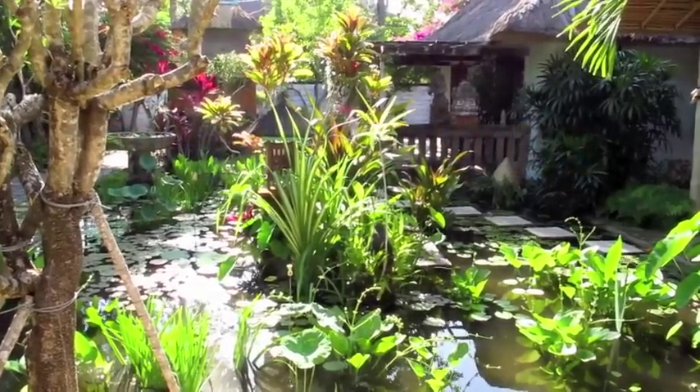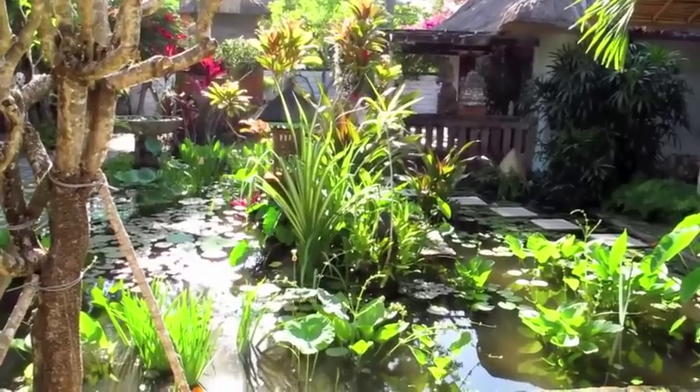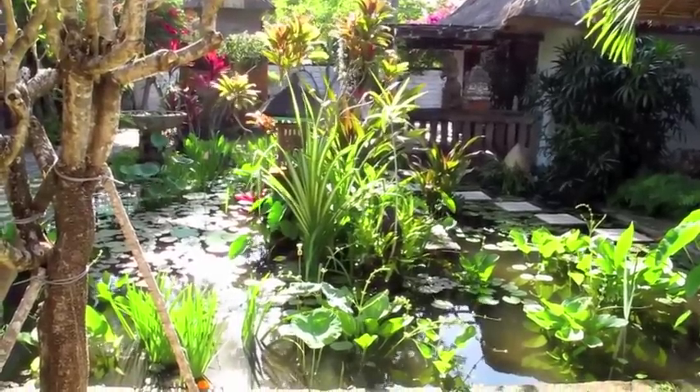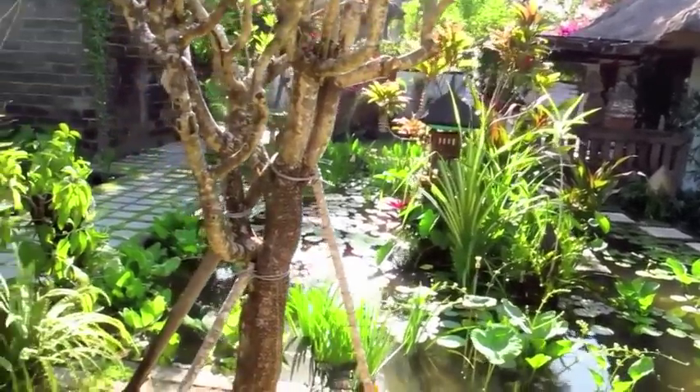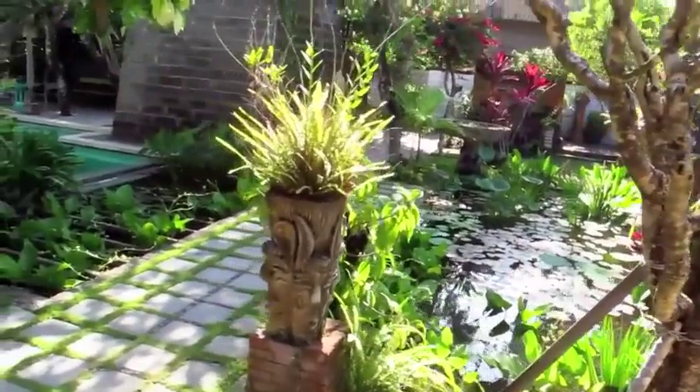So this afternoon is another one of those magical light days that you get at the end of the dry season in Bali, and I want to do a little walk through the upper areas of the Villa Bebek Gardens.